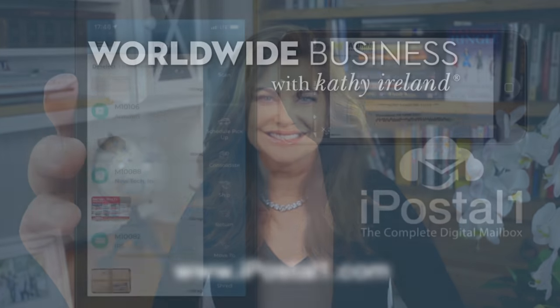Esther, thank you so much for joining us and sharing your powerful story. Congratulations and continued success to you. Thank you, Kathy. And thank you for watching. I'm Kathy Ireland.